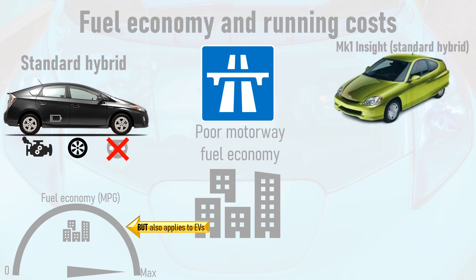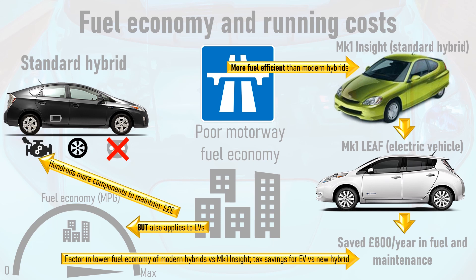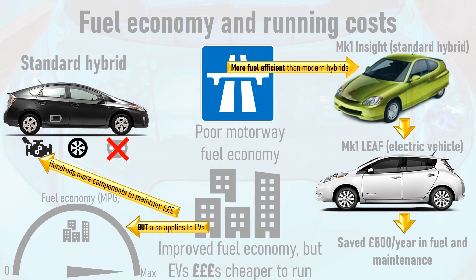A perfect example of this is when I switched from my Mark 1 Honda Insight — a tiny two-seater, 20-year-old standard hybrid which is more efficient than modern hybrids — to a Mark 1 Nissan Leaf electric car. I ended up saving £800 per year in fuel and maintenance, which is no surprise since not only is electricity much cheaper than petrol, but electric cars are much more mechanically simplistic and therefore far less likely to break and much cheaper to maintain. When comparing an electric car to a modern five-seater standard hybrid, factor in the lower fuel economy of the latter, plus healthy tax savings for an electric vehicle including £0 vehicle excise duty or road tax and 0% benefit-in-kind for pure electric company cars. So while standard hybrids may have improved fuel economy around town, they are still hundreds if not thousands of pounds per year more expensive to run than an electric vehicle.